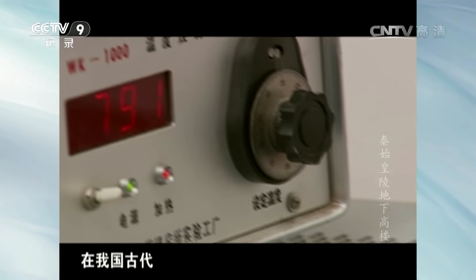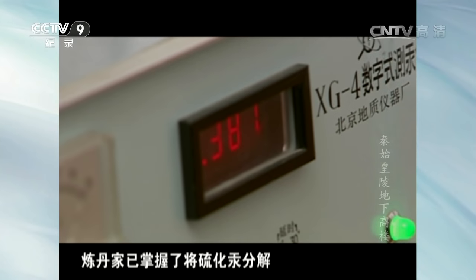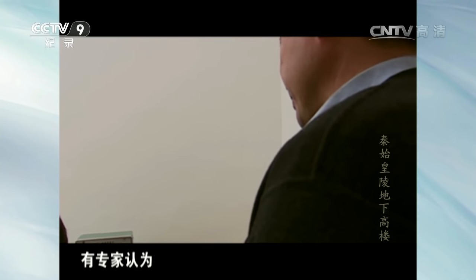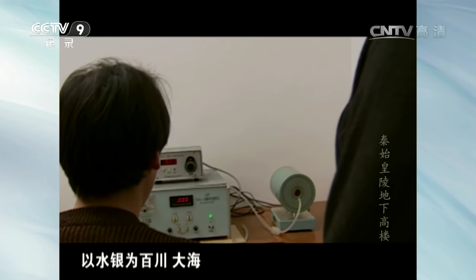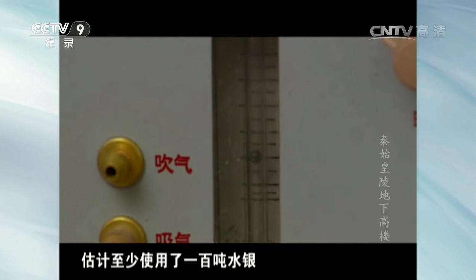在我国古代，炼丹家已掌握了将硫化汞分解得到水银的方法。有专家认为，如果黄陵地宫中以水银为百川大海，估计至少使用了一百吨水银。